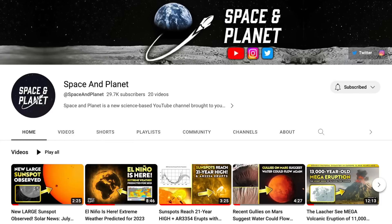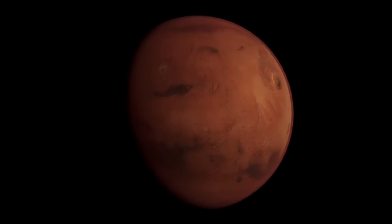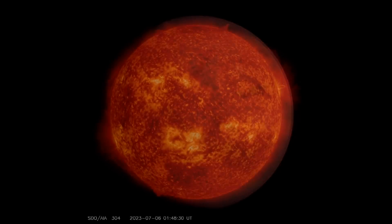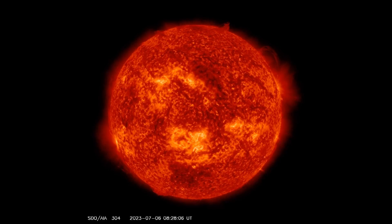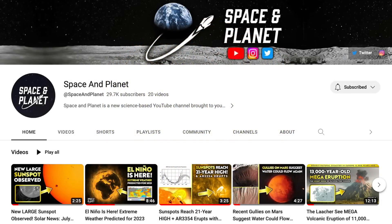I've just revived my old channel called Space and Planet, where I'll be making regular content looking at Earth and space science news and research. If you're interested in any of these subjects, please do subscribe to the channel, as I've got some fantastic ideas for new content in the coming months. I've left a link in the comments and it's also in the description below.